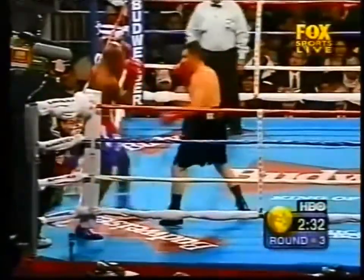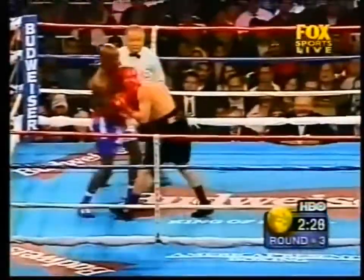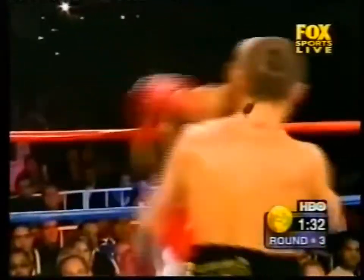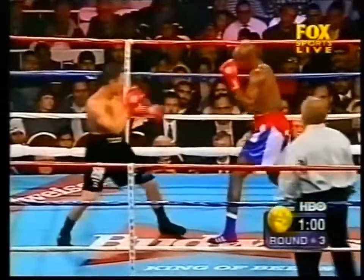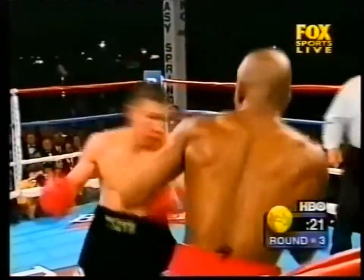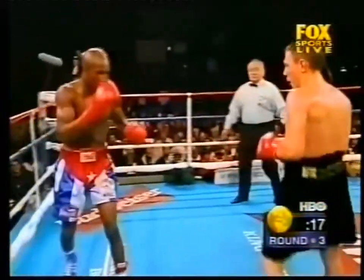Swelling under the right eye is not yet affecting Zu's vision as he drives forward and looks to the top. A straight right hand lands up the middle. The longer this fight goes, the better it is for Zu. Good left hook. I think Hurtado is getting weaker though.